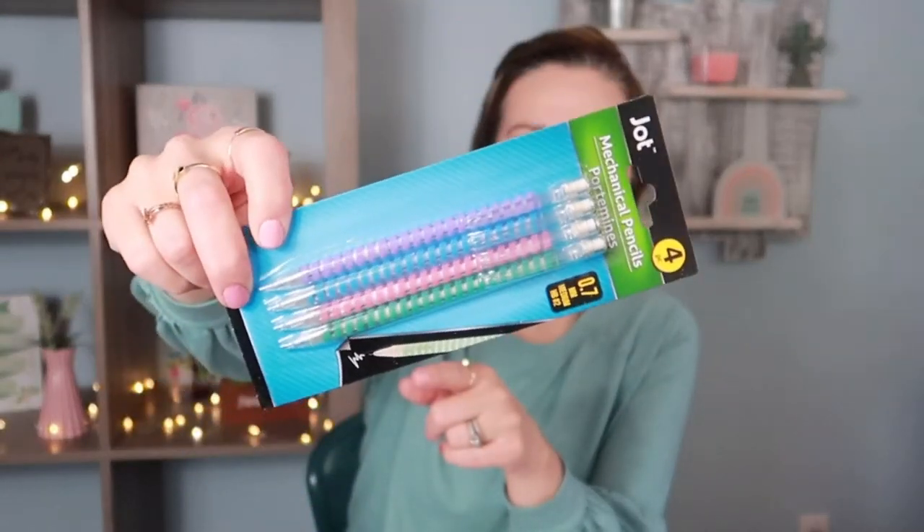Something else I saw in the school supply back-to-school section — I've never seen these pencils before. They look see-through and have little swirls down them. They're four mechanical pencils by Jot, 0.7 medium HB number two, and they come in blue, purple, teal, and a pinkish color. Really cute. I don't know how smooth they write but we'll see.